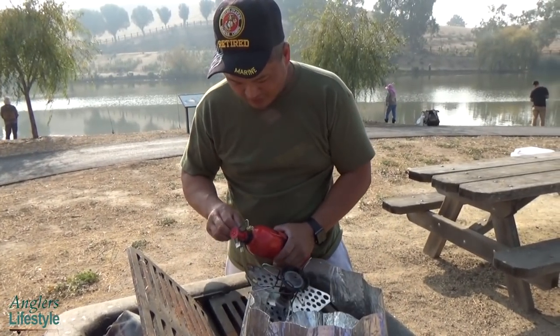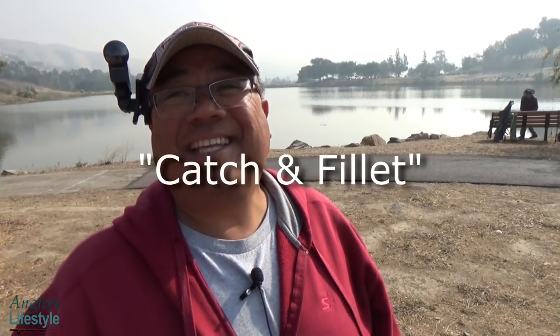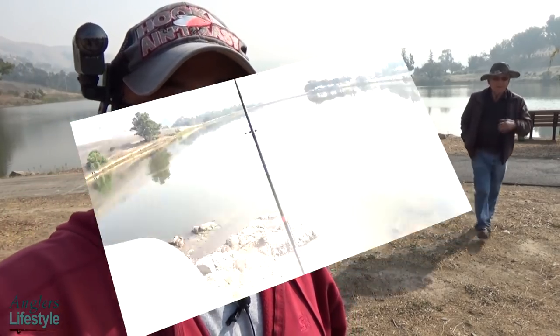I don't know, we're gonna have a new title for this video — 'Catch and Fillet, Try to Cook.' The cooking equipment has failed on us, so stay tuned and we'll see if we get any further action — possibly a fish — or not.